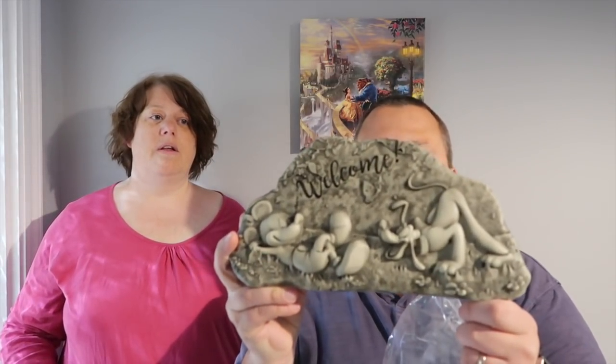This is the first time we've actually taken it out of the box! This is going to go outside the front of our door. We thought it was really cute - although it's supposed to look like a rock it's actually plastic. We thought it looked really cute outside the front door. It was $29.99, which is quite good value. We got the DVC discount on everything, which is rather handy.